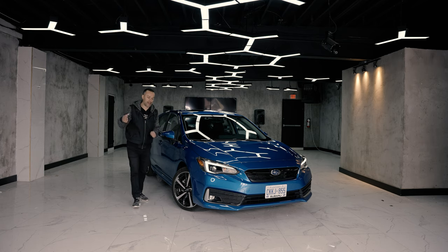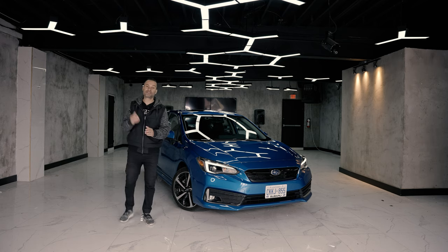What is up YouTube, welcome back to the channel. Today I bring you the 2021 Subaru Impreza.